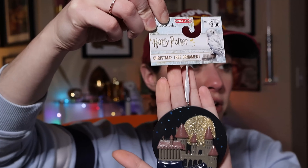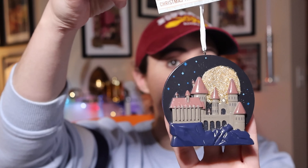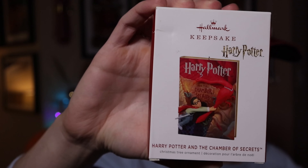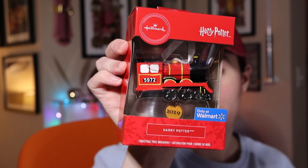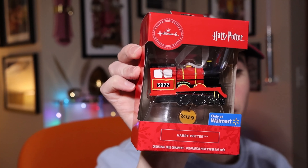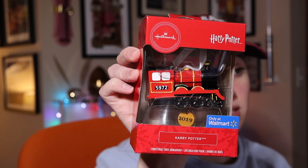Now for 2019: Target started releasing exclusive ornaments, so here's an Only at Target ornament for $9 — it's pretty heavy, and you finally get to see an actual ornament and not a box. Following the 2018 Sorcerer's Stone, we have Chamber of Secrets, retailing at $17.99. There was also a Walmart-exclusive Hogwarts Express with '2019' on it, but they re-released the same ornament the next year without the date. I only have the 2019 original version.